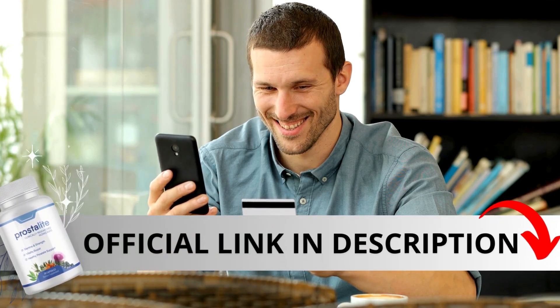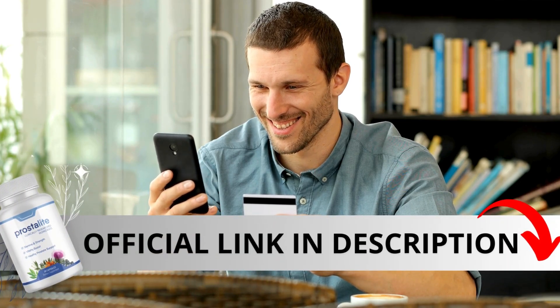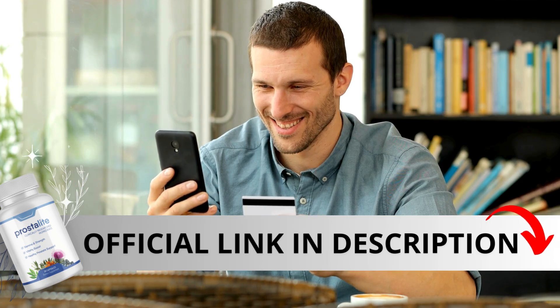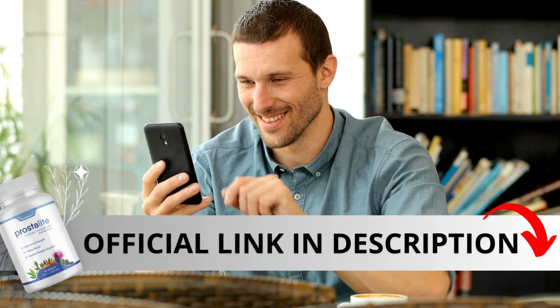Be cautious of where you purchase it. Prostalite is exclusively available on its official website. To make it easy for you, I've included the link to the official site in the description of this video.